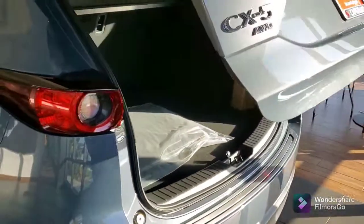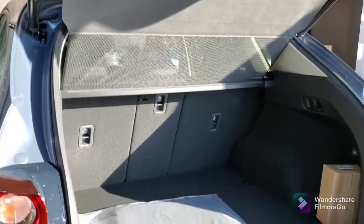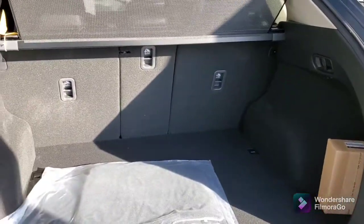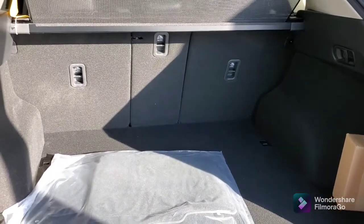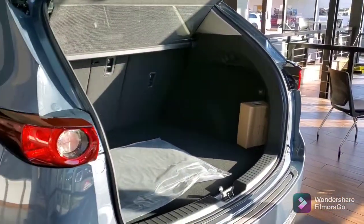Let me just show you all the room here in the back. This has got a privacy screen. All three of those seats do go down in a 40-20-40 split, and it does go down flat, so you've got plenty of room here in the back.